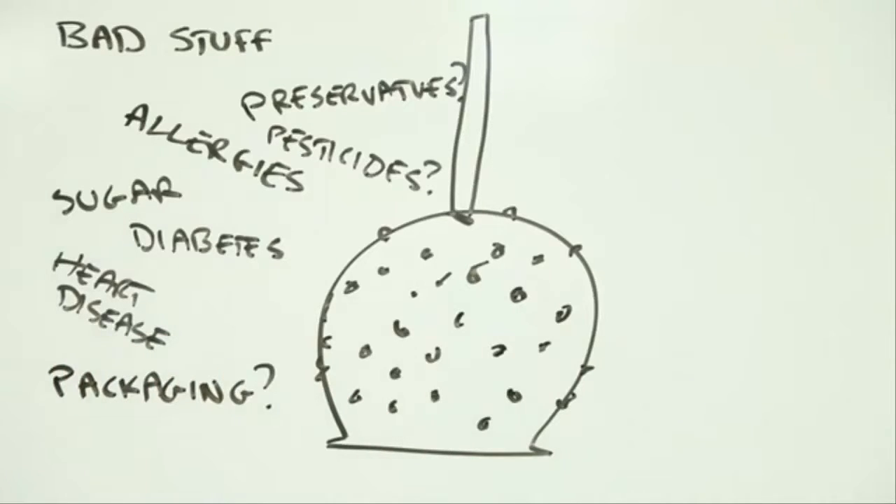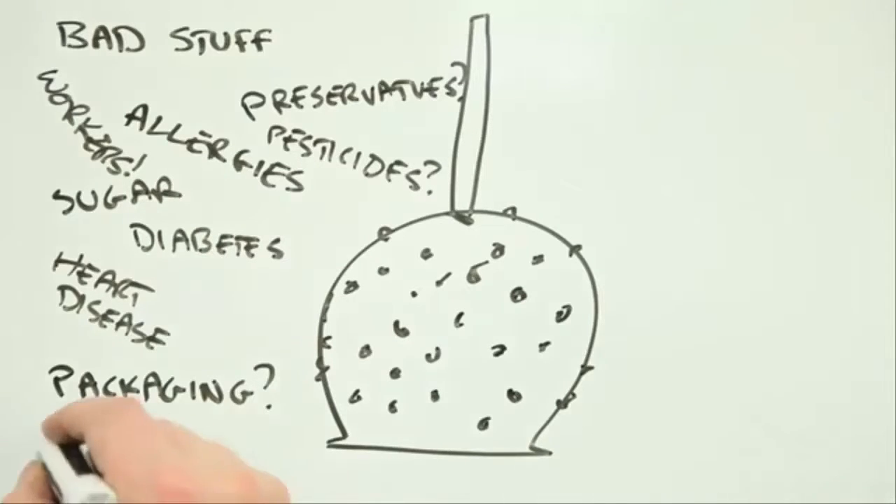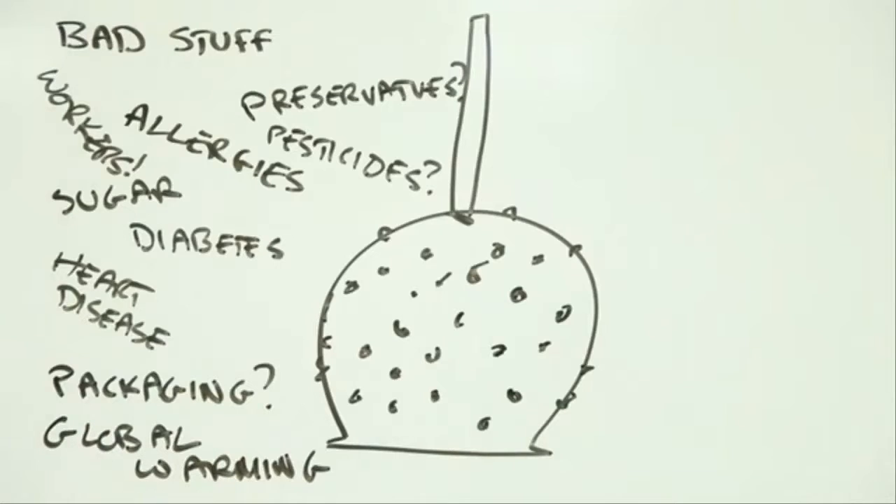Then there's the packaging the apple came in. Does it contain harmful chemicals, and did some of these get into the apple? Was anyone exposed to dangerous stuff while the packaging was being made? And for the paranoid, did the production of this caramel apple contribute to global warming and, as a result, increase the level of health risks around the world?